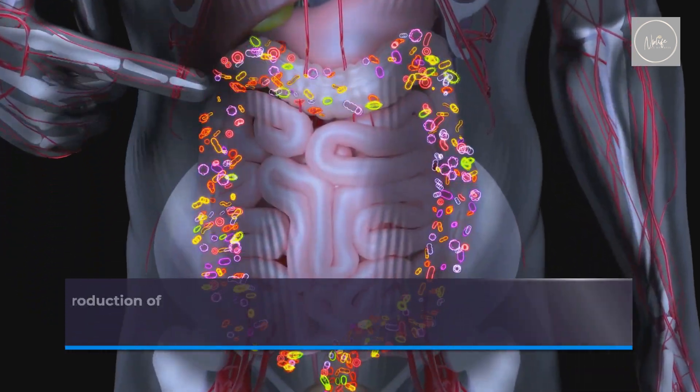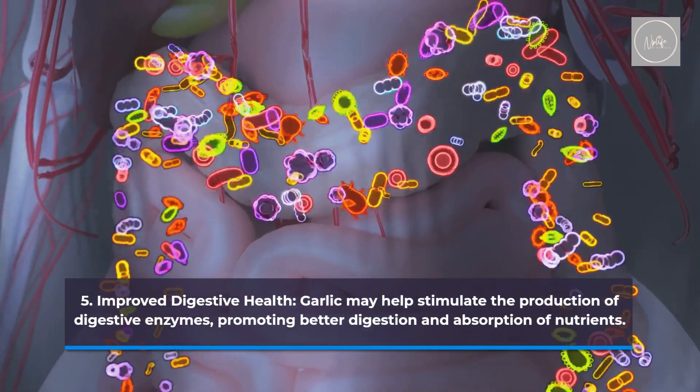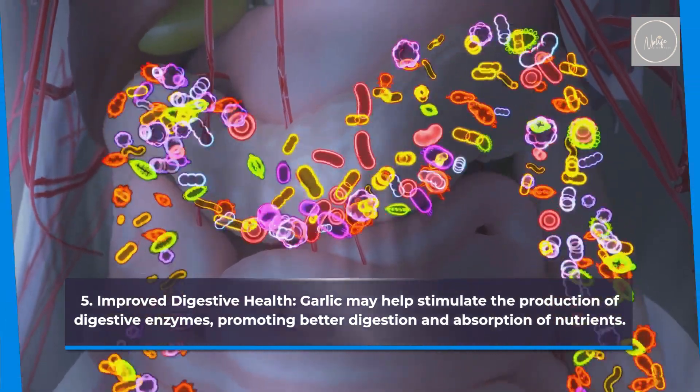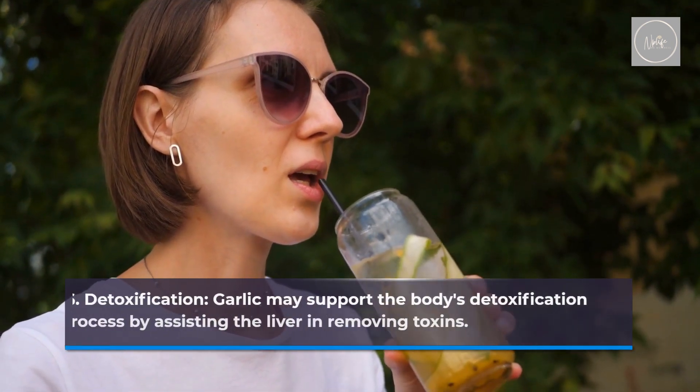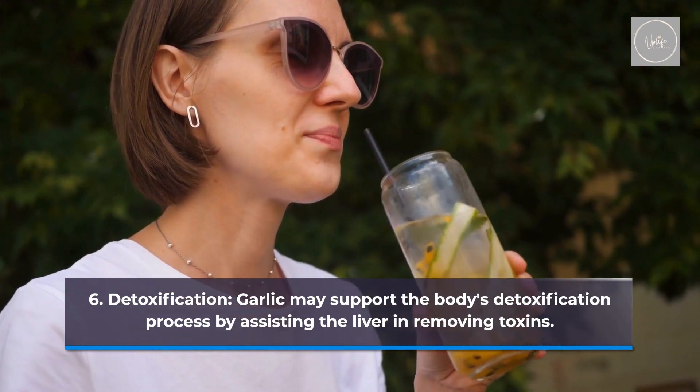Improved digestive health. Garlic may help stimulate the production of digestive enzymes, promoting better digestion and absorption of nutrients. Garlic may also support the body's detoxification process by assisting the liver in removing toxins.